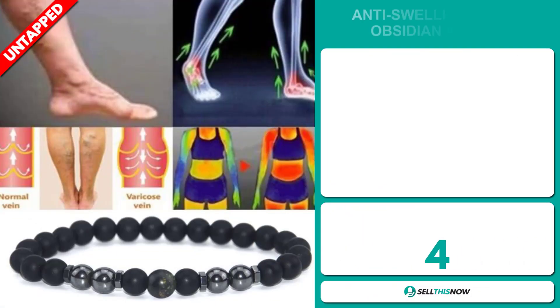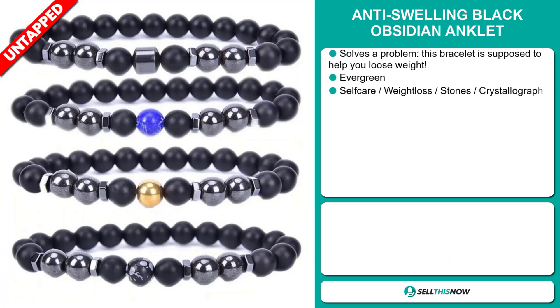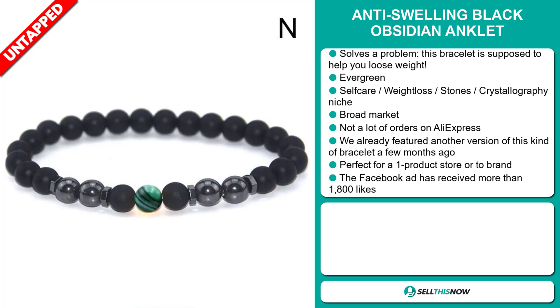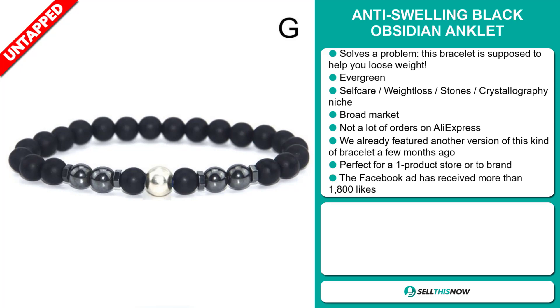Our next product is the Anti-Swelling Black Obsidian Anklet. Now this is a problem solver — this bracelet is supposed to help you lose weight. It's an evergreen product, which means you can sell this all year round. It falls under the self-care, weight loss, stones, and crystallography niche market. We also think that this item has a broad market base and a lot of untapped potential. So far there haven't been many orders on AliExpress, so you could definitely take advantage of this. We already featured another version of this kind of bracelet a few months ago. And it's perfect for a one product store or to build a brand around.